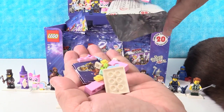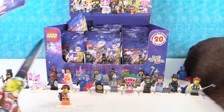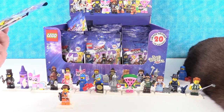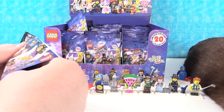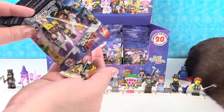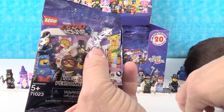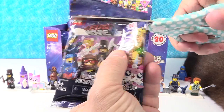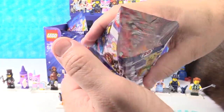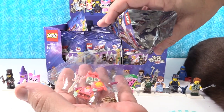I have another Unikitty. Unikitty has lots of pieces. Come on, somebody new. It's Lord Business again with the golf club. Come on, somebody new. This is the kitty cat guitarist.